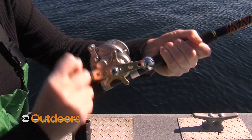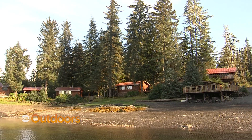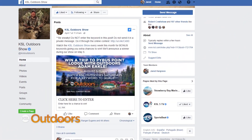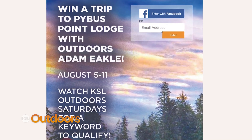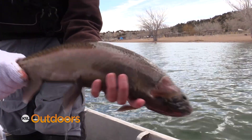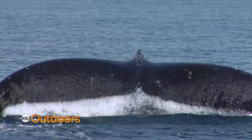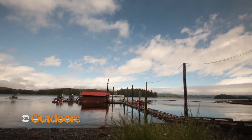This week we're qualifying another person to win our all-expense-paid Alaska fishing trip to Pibus Point Lodge on Admiralty Island. For the next three weeks we'll give you a keyword — this week's keyword is Halibut. Go to Facebook, find our Alaska fishing contest on our KSL Outdoors Facebook page, click the contest, enter your information, and enter 'Halibut' for your chance to qualify. We'll randomly select one person each week, then in May we'll take all four qualifiers out fishing and the person who catches the longest fish will join us for a week-long adventure catching salmon, halibut, rockfish, and so much more. It truly is a trip of a lifetime — tell your friends and family to watch next week for the keyword.